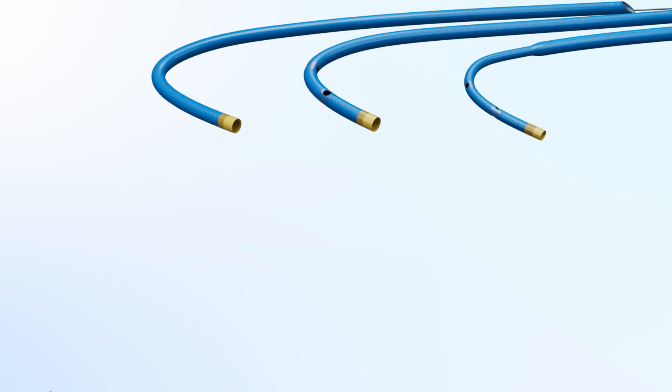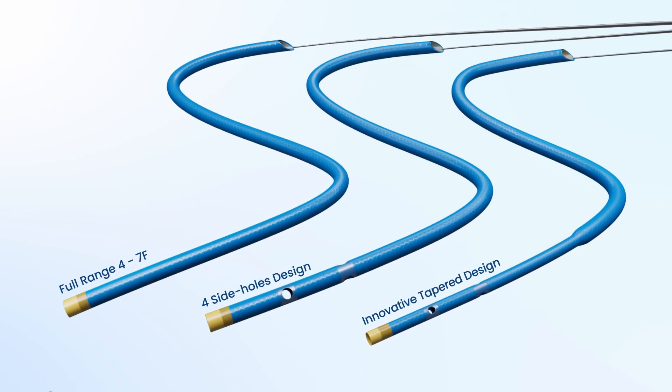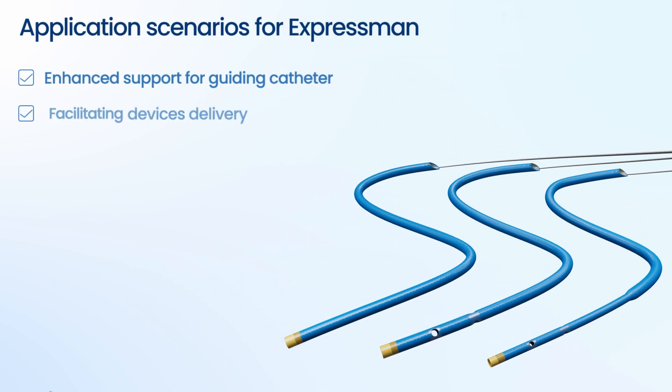As you are pushing the boundaries of interventional procedures, Express Man is here to assist you in making it possible.